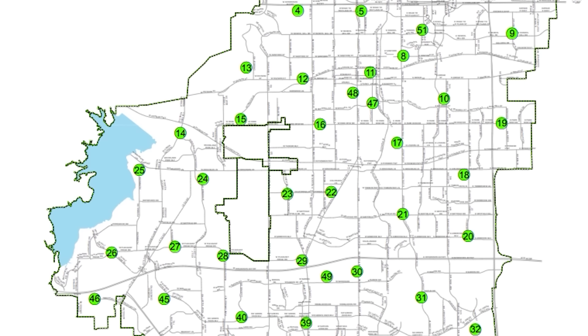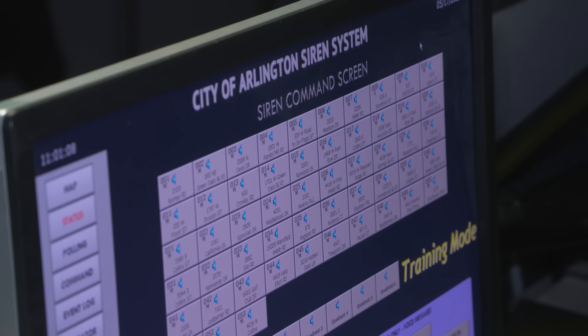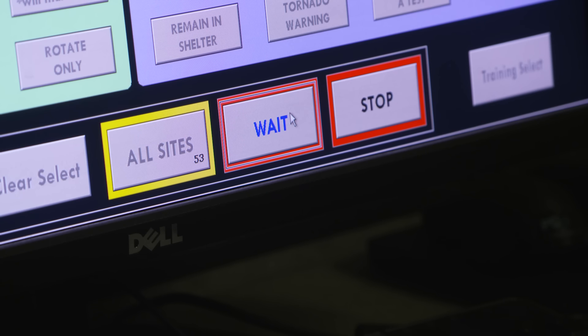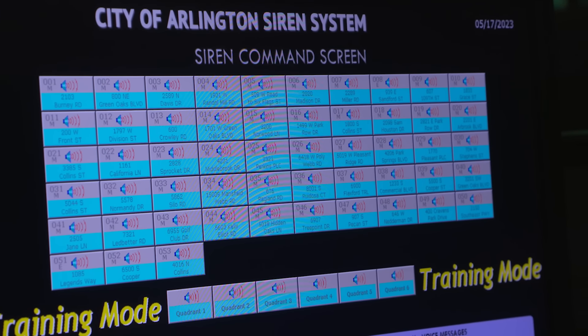So we have 53 sirens all across the city. We're currently on the page where we can actually activate the sirens. We're in training mode so we're good to press buttons. We'll press this button first — it just starts the process. Then we're going to click 'all sirens' and press the green start, and once they're activating, they'll all turn turquoise — and there they go, they're all activated. So in a real situation, I would know that they're all being alerted. This is where it all happens — anything with our sirens is done right here at this computer.